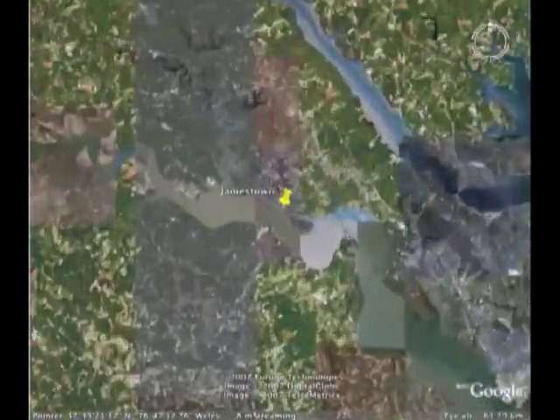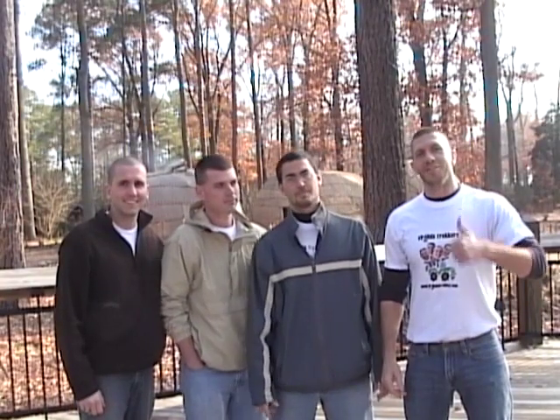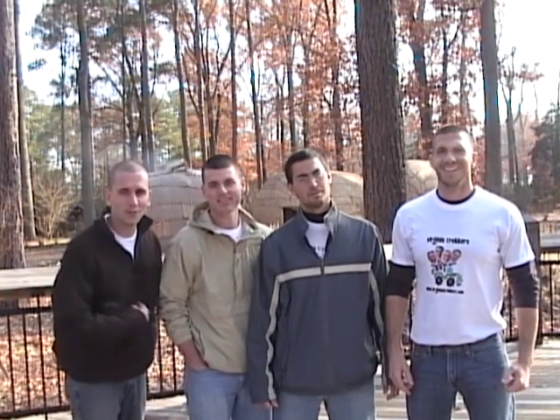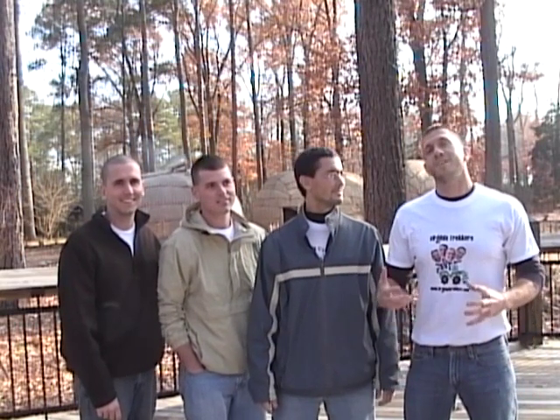Jamestown is in the Coastal Plains region of Virginia, right along the banks of the James River. I'm David, I'm Alfonso, I'm Brent, and I'm Frank, and we're the Virginia Trekkers. We're here today in Jamestown, Virginia.